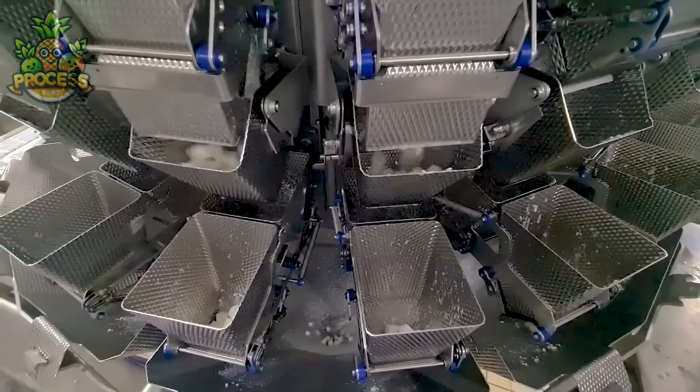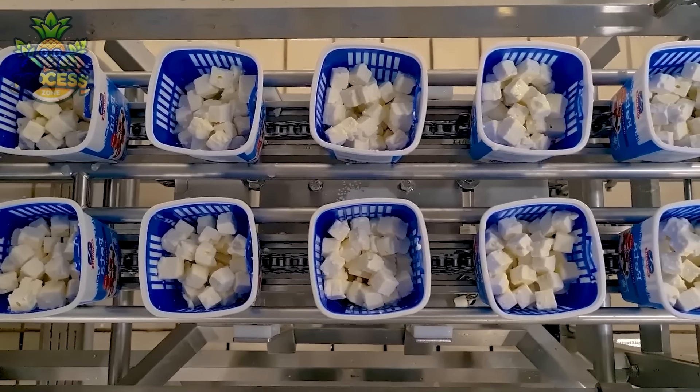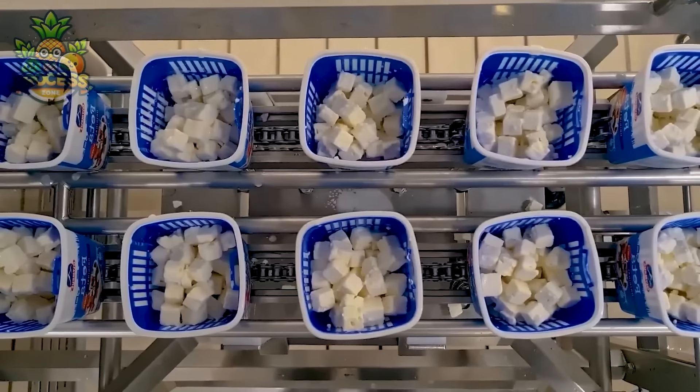That's where the multi-head weighing machine shines. Its multiple weigh heads work simultaneously to ensure accuracy and efficiency.